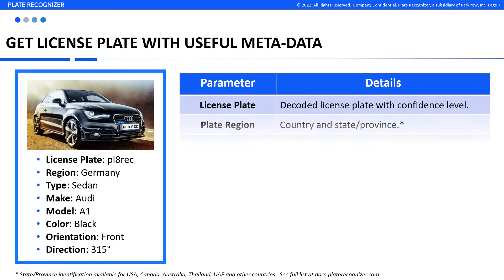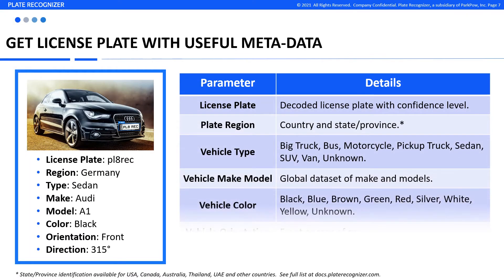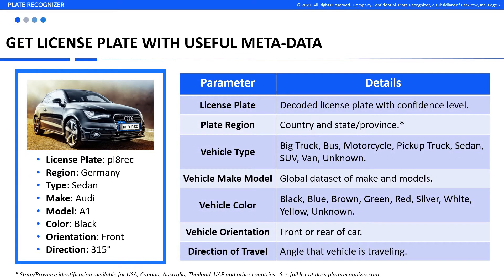Our engine decodes the license plate, plate region such as the country and state, vehicle make, model, color, orientation, and direction of travel.